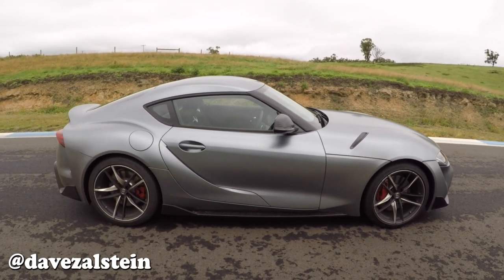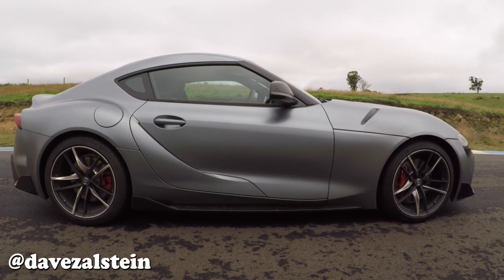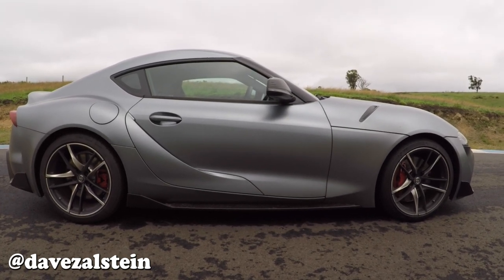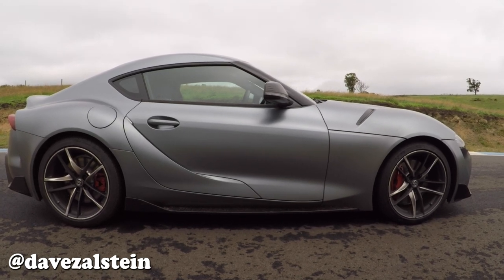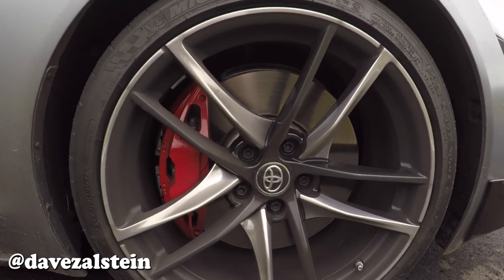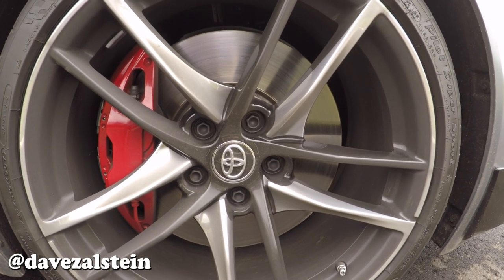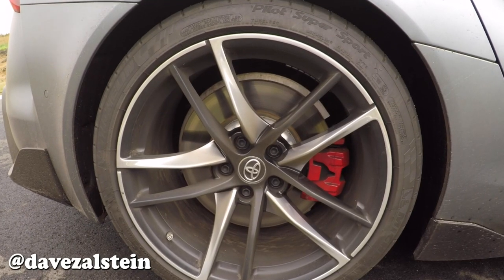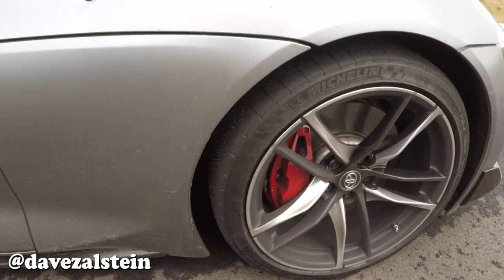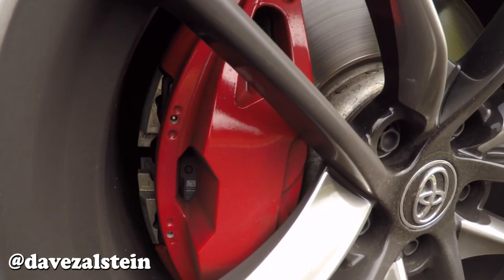Swinging around to the profile, the wheel arches are well and truly filled by awesome gloss black and chrome 10-spoke 19-inch forged alloy wheels, wrapped in a Supra-specific compound of Michelin Pilot Sport tyres — 255/35s up front and 275/35s out back. Inside the wheels you've got red painted Brembo brakes all round, with four-piston calipers clamping 348mm ventilated discs up front and single-piston calipers clamping 345mm ventilated discs out back. Oddly, unlike the old JZA80 Supra, these calipers say nothing — no Supra logo, no Brembo logo. That's a bit of a shame.